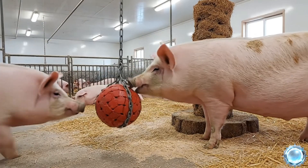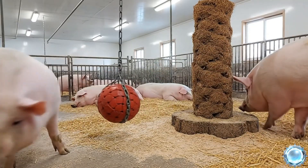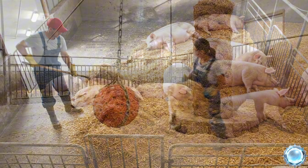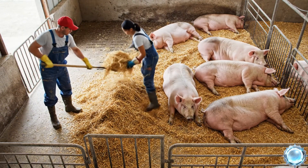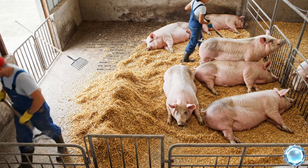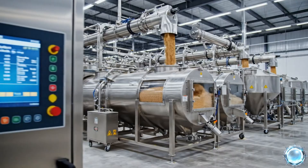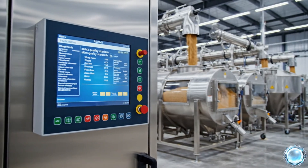Enrichment areas keep pigs active, comfortable and mentally stimulated. Fresh bedding supports hygiene and improves overall animal comfort. Feed formulas are mixed with industrial precision to meet strict quality standards.